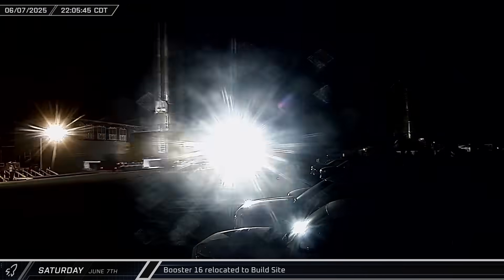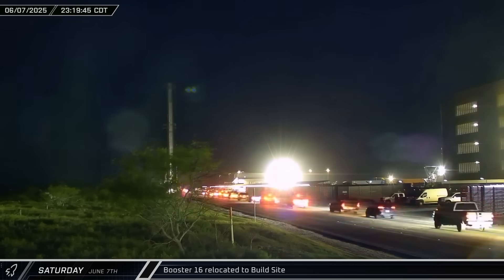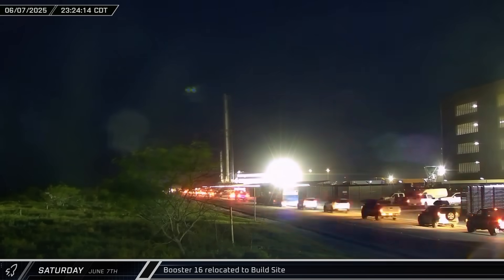Booster 16 began its journey back to the build site in the evening, heading up Highway 4 for launch preparations and any needed repairs after its collision with the transport stand.